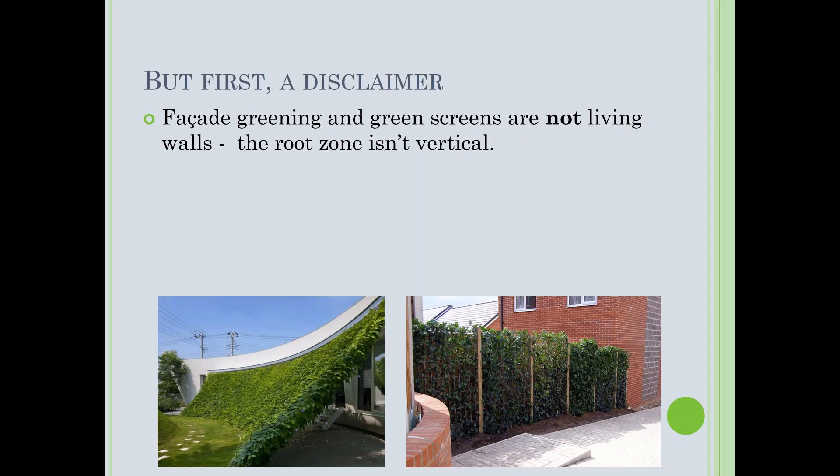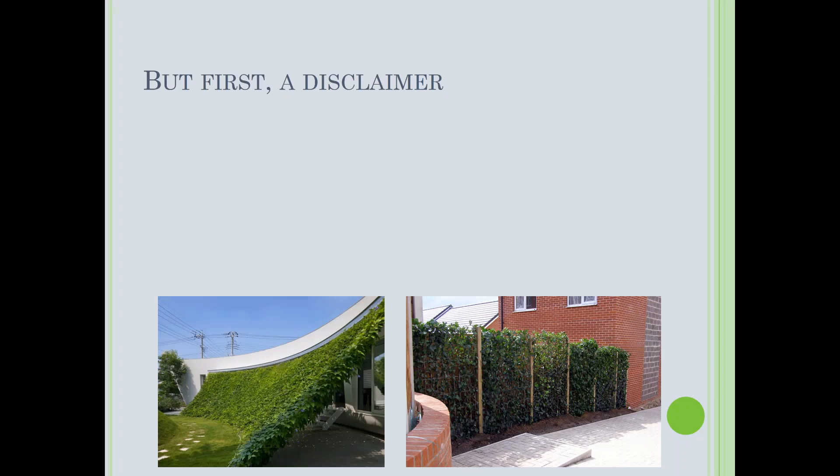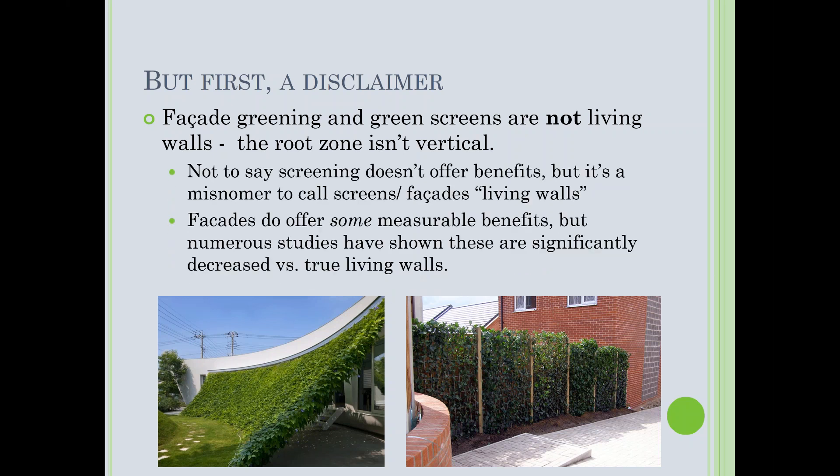We're not going to call these living walls — that's a pet peeve of mine. Green screens and facades are not living walls because their root zone is not vertical. That's not to say you can't get some benefits — there are research studies comparing green screens to true living walls — but they don't offer the same level of benefits. Please don't call these living walls, because they're not.